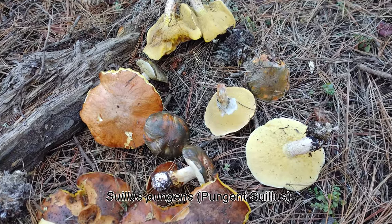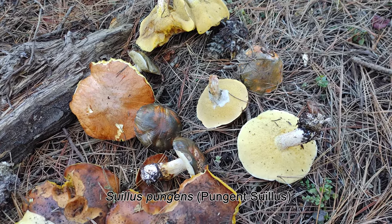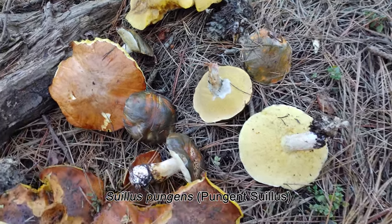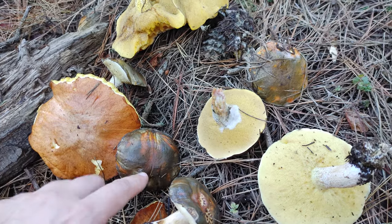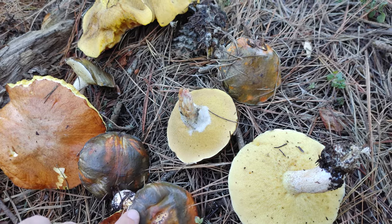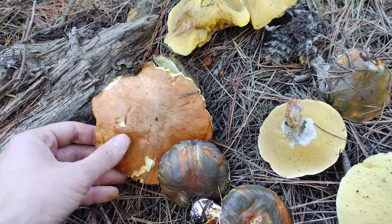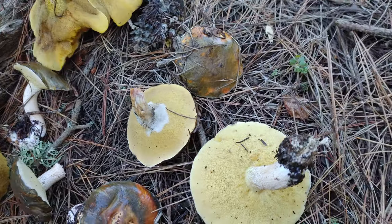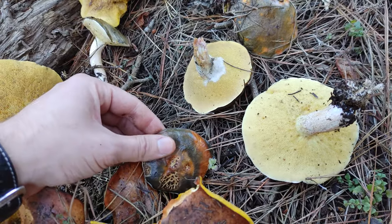These are Suillus pungens, also known as a slippery jack or the pungent suillus. There are a few different varieties of suillus that get called slippery jacks. One of the interesting things is the way the cap changes color as these mushrooms mature — they go from an olive brown color to a nice chestnut orange-ish color. Some of the characteristics of suillus is they'll tend to have a viscid or slimy cap when they're wet.